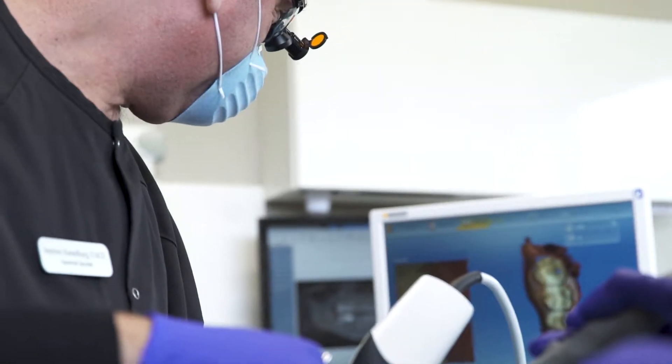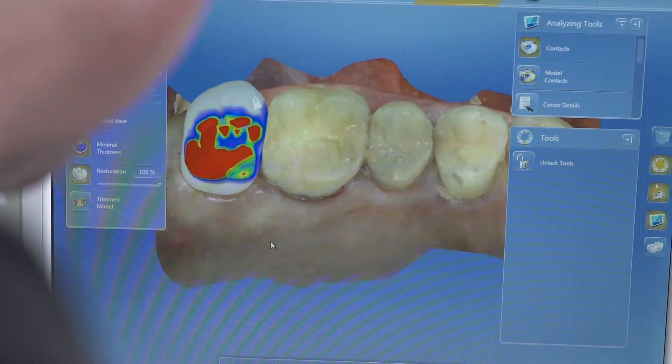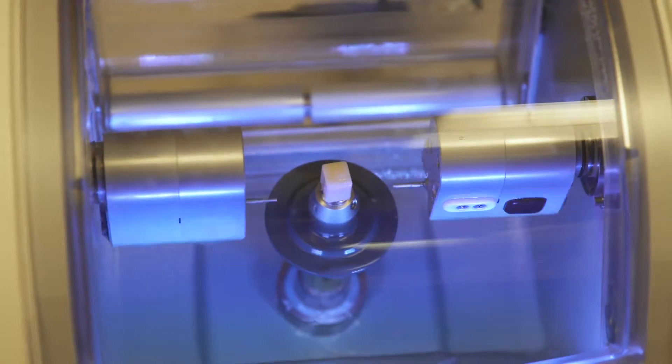CEREC is the single greatest advance in dentistry since I've been practicing. CEREC technology uses CAD-CAM computer-aided systems to fabricate crown restorations in one visit.